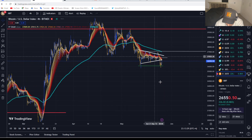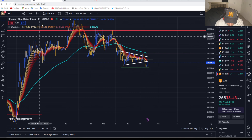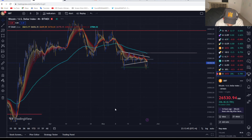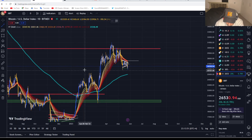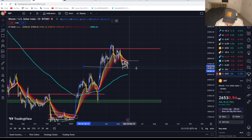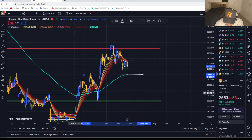For the near short term, we've found support around 26k. I'm looking for Bitcoin to either push back up to $27,000, in which case I would enter another position, or for Bitcoin to find support down at $25,000. This area also aligns with the EMA, which would make a lot of sense as a point where Bitcoin could find some support.